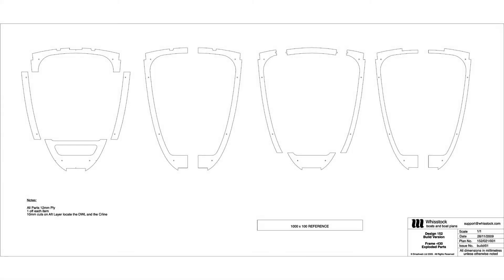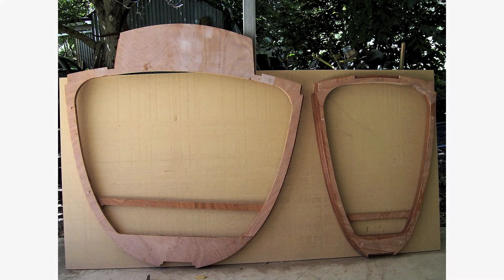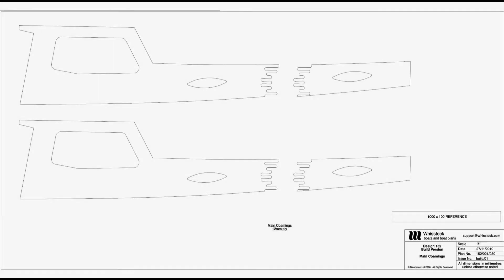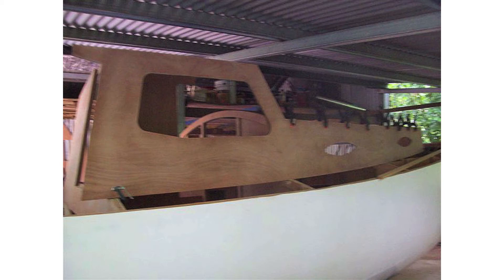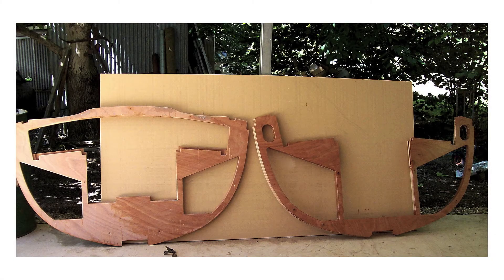Recently, I was lucky enough to cooperate with one of my builders in Australia to develop new structures and plans for his boat using computer numerically controlled laser and router cutting for many of the components, in order to speed up the build and improve the final quality. We also developed and tested out many joining and assembly methods. The accuracy was impressive, but even more impressive was the speed at which very complicated items could be put together and how well everything worked.